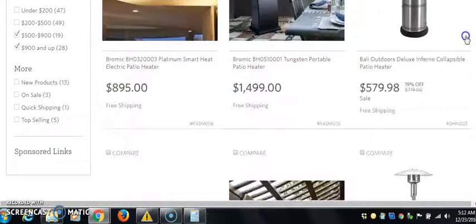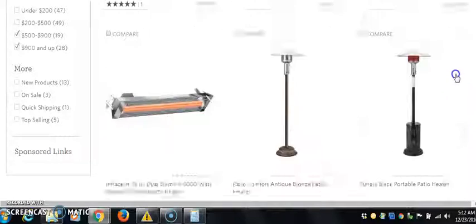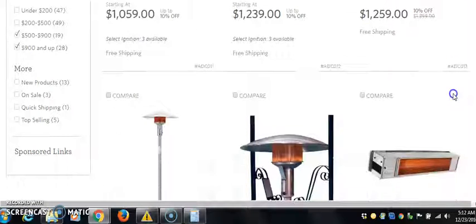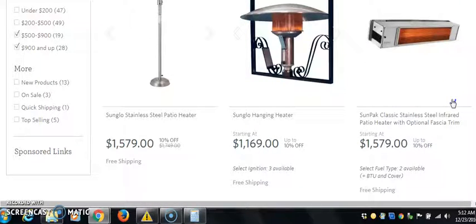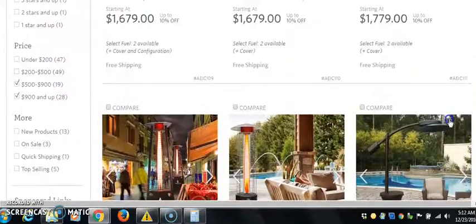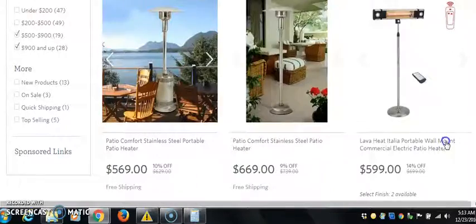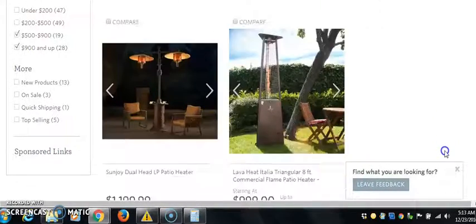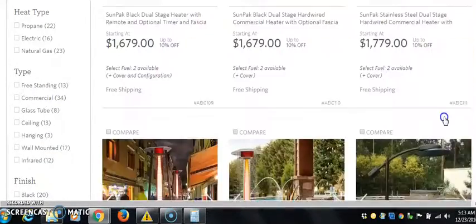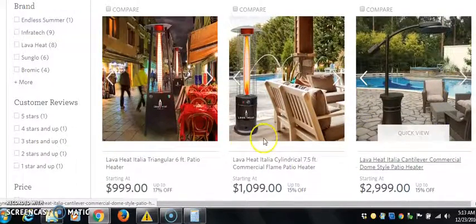I'm going to show you the difference between selling one of these and selling that last one. That last one, you made a few dollars. But if we get one of these selling for $1,400 — see all of these on this page? Everything on this page is at least $500 to $600. And remember, it doesn't matter if it's $1,000, because you're dropshipping. You're not paying for this stuff ahead of time. So it doesn't matter — sell the most expensive stuff. It just makes sense.